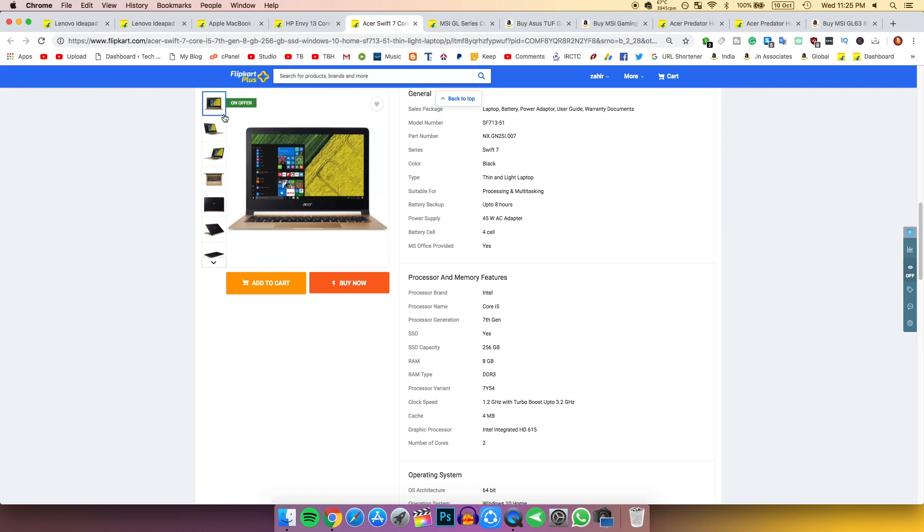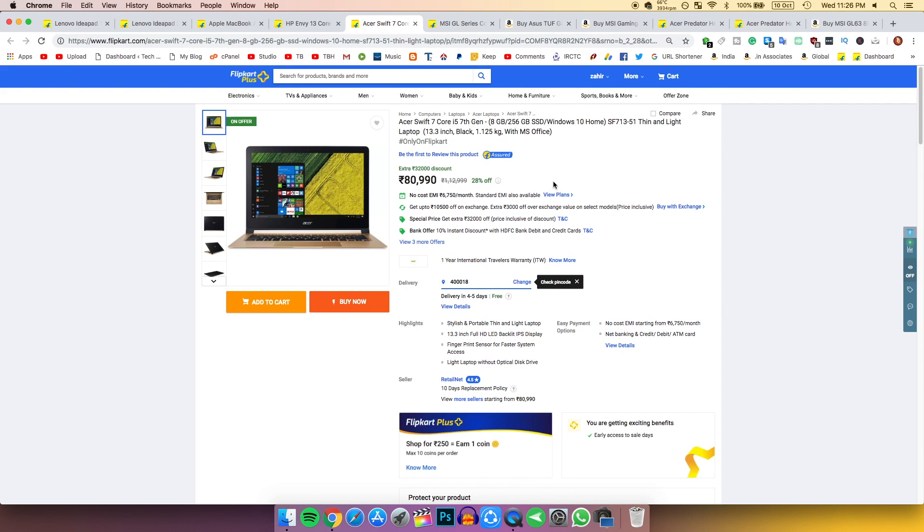It is a very very thin laptop if you want an ultra-thin and light device. The display is good, but the processor is not spectacular and it has 8 GB DDR3 RAM. At 80,000 rupees it's not quite worth it, but it's an option if ultra-thin is your priority.